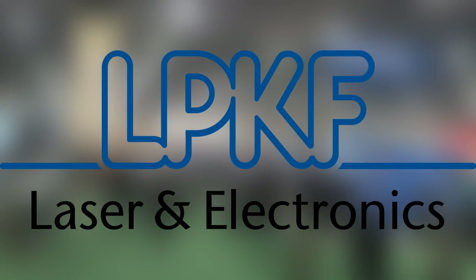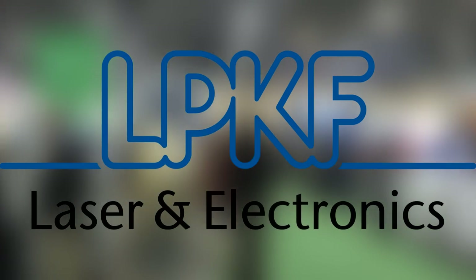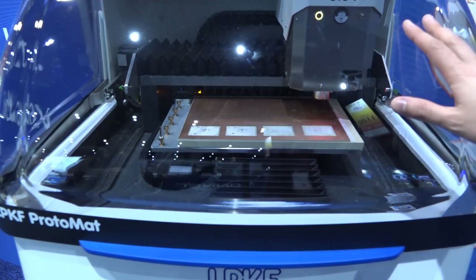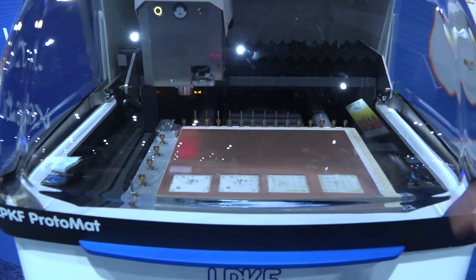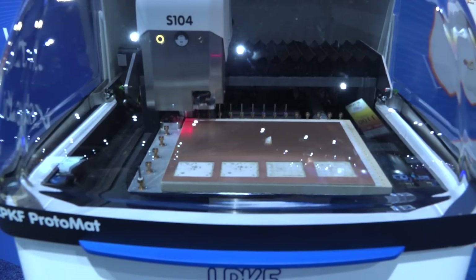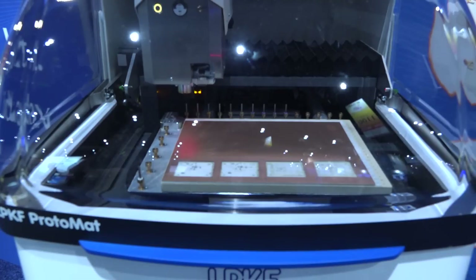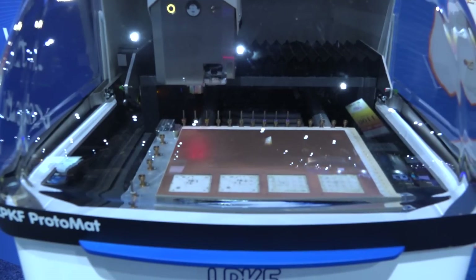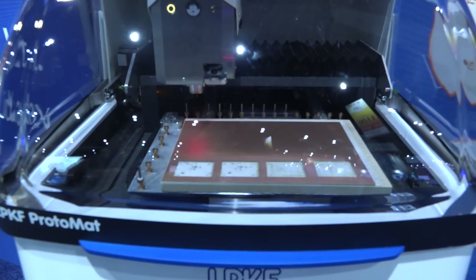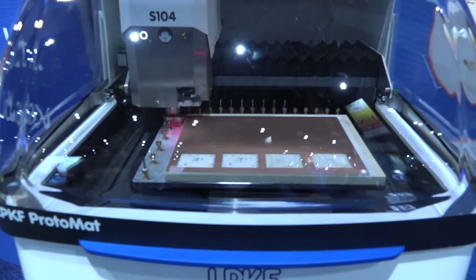I'm at the LPKF booth — one of the world leaders in PCB manufacturing and prototyping. This is the S104 machine with 20 automatic tool changers. LPKF does really well at automating the entire PCB manufacturing and prototyping process. This is a full 4-mil resolution machine, and once you submit your design it just goes through — this is basically the state-of-the-art version of a CNC PCB machine. With a 20-tool changer, you can submit complex designs and leave it to figure out all the tool changes.